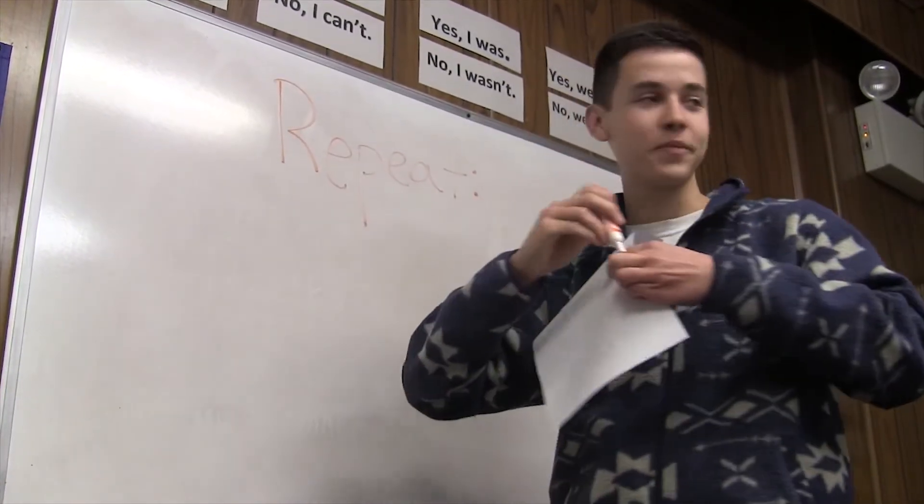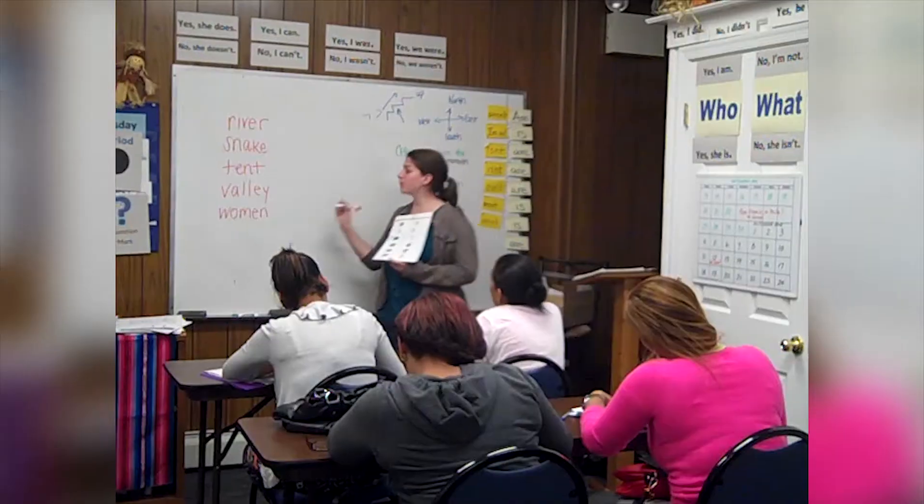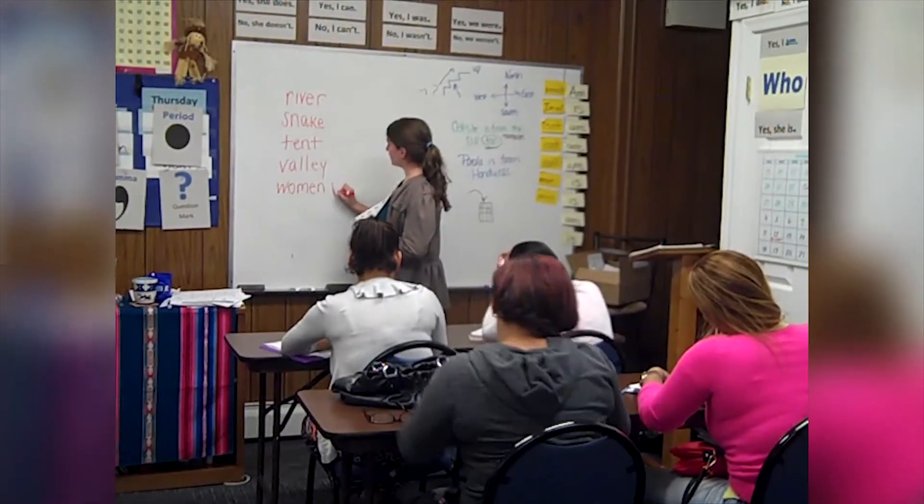One thing that I didn't really expect to learn, that I did learn from going to the Welcome Center, is how fluid communication can be. Because when you're an English speaker in a room where no one else speaks English, it can be difficult to communicate. But if both parties are interested and really want to talk to each other and gain from each other, then there are charades and you can talk it out and really figure out what you're trying to say to each other.